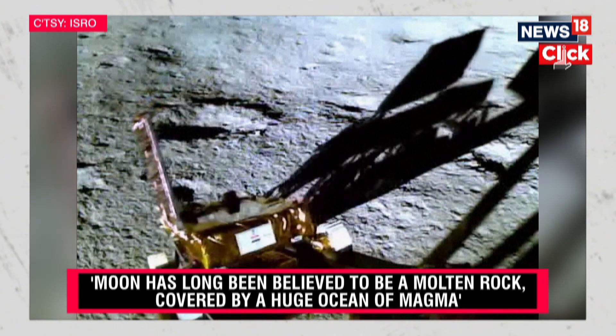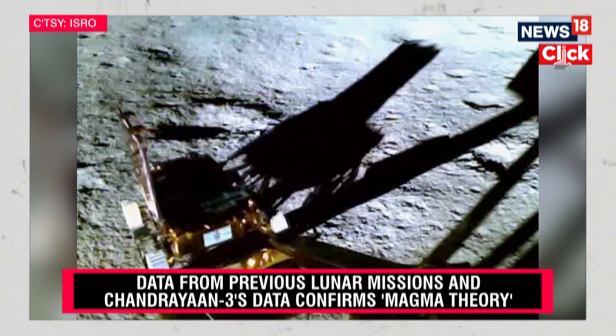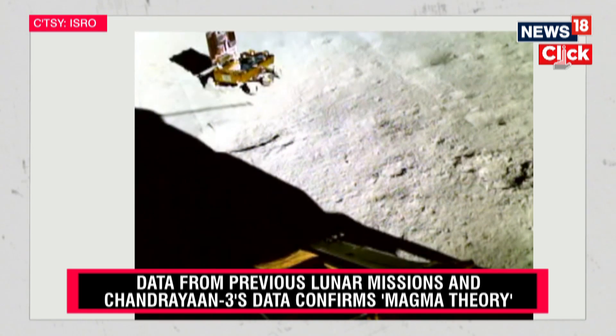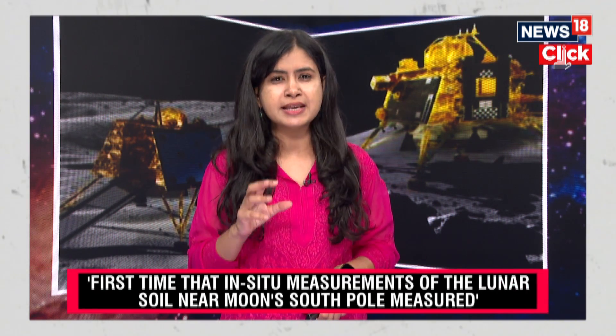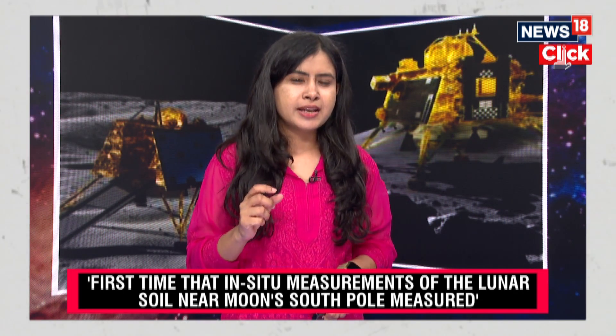the rover Pragyan rolled down and travelled a distance of nearly 103 metres. It had a payload called the Alpha Particle X-ray Spectrometer which collected this data. This instrument was designed by PRL Ahmedabad. It made about 30 rover stops and took as many as 23 measurements, studying the elemental composition of the lunar soil.